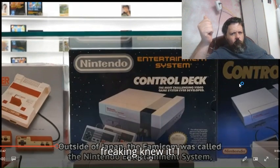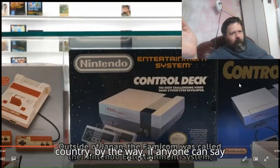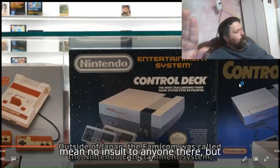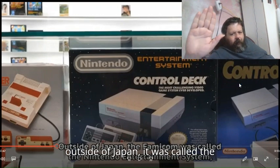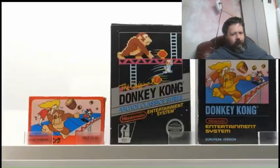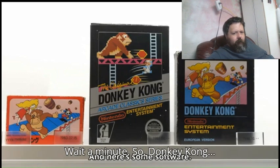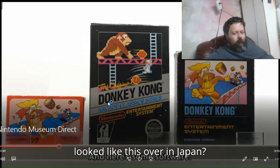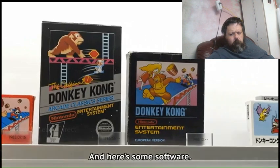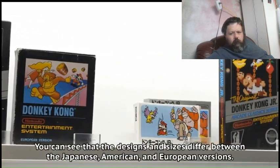I freaking knew it. I knew Japan was the only area of the world — and Japan's a lovely country, by the way, I think they're a lovely people, I mean no insult to anyone there — but outside of Japan, it was called the Nintendo Entertainment System, or the NES for short. Really? So Donkey Kong looked like this over in Japan, we here in the States got this version, and over in Europe they got that?